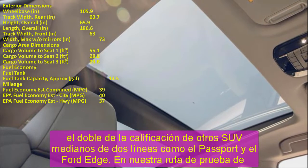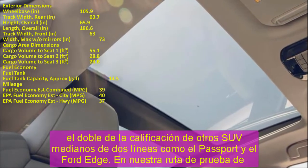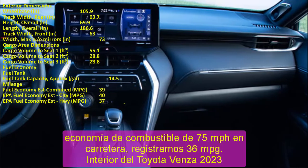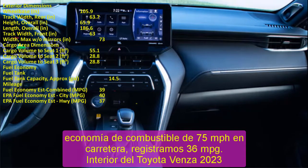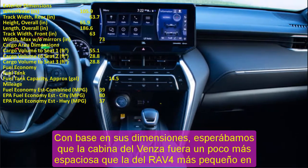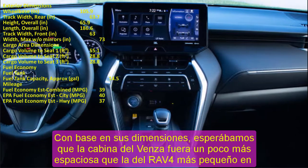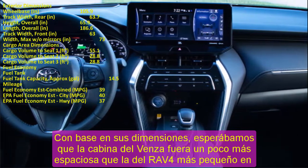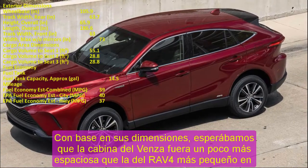Toyota Venza Infotainment. An 8.0-inch touchscreen is standard on the Venza and stands prominently on the SUV's dashboard. Larger 12.3-inch displays are optional on XLE and higher trims. Whatever display you choose, Apple CarPlay, Android Auto, and Amazon Alexa connectivity are all standard, as well as SiriusXM satellite radio.